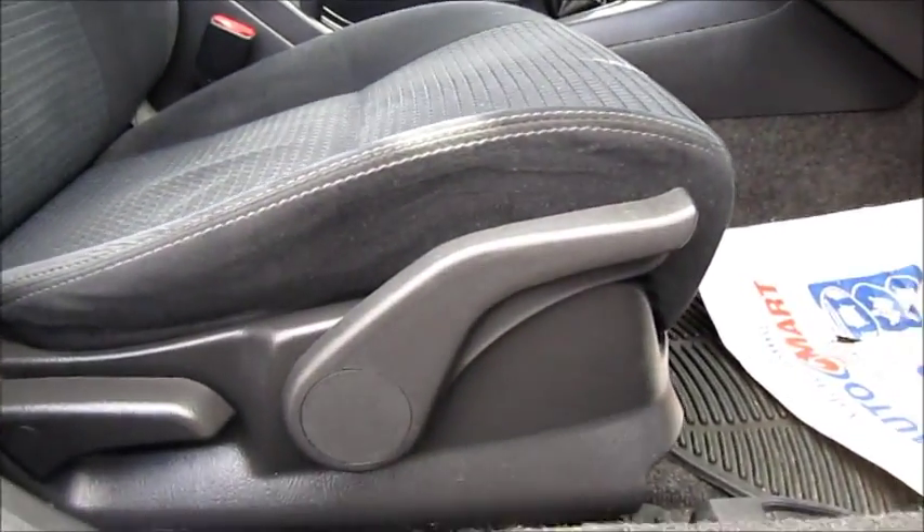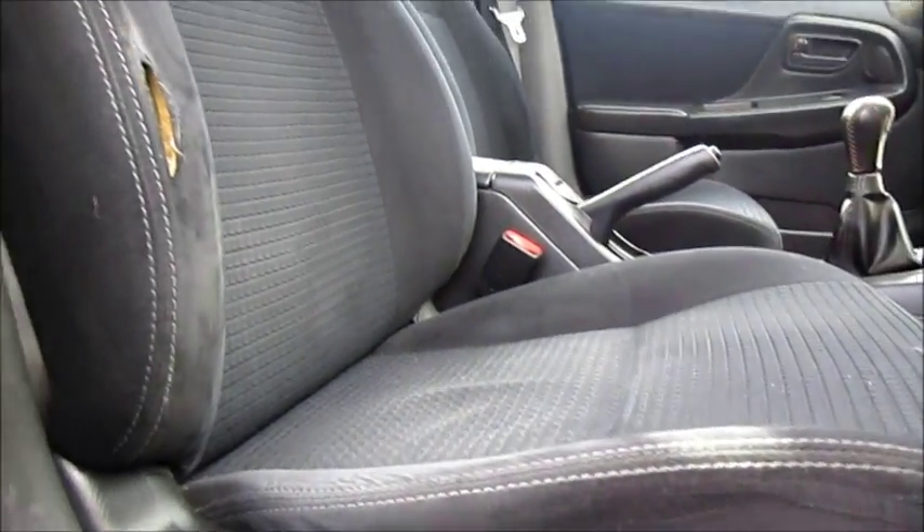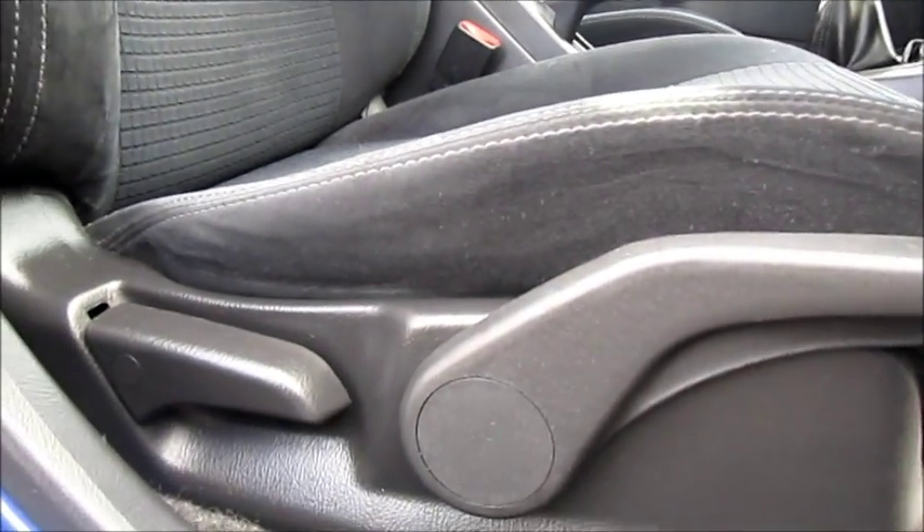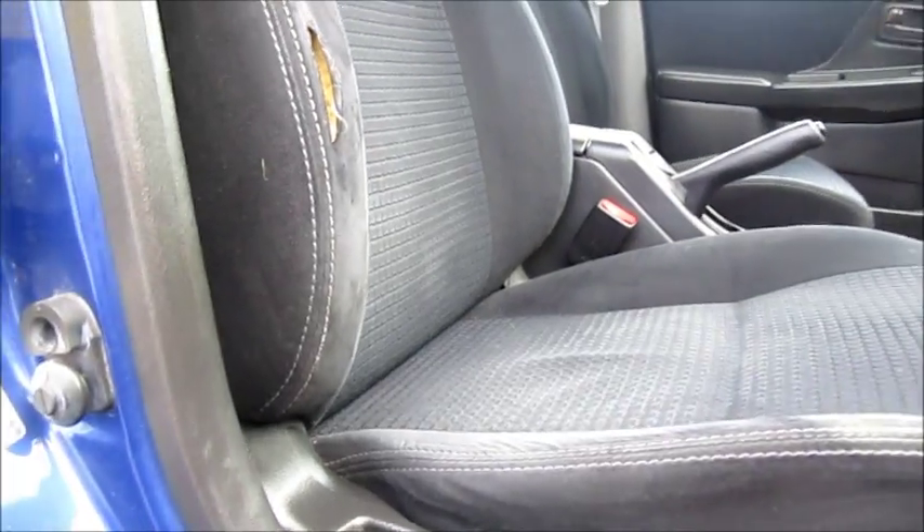You also have manual adjusting glass seats on both front seats, as well as manual lumbar support. It also has white stitching.